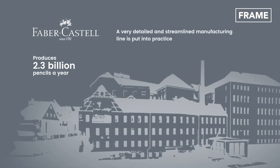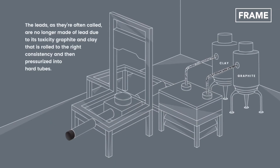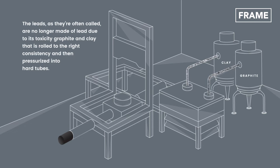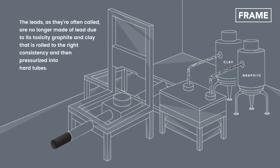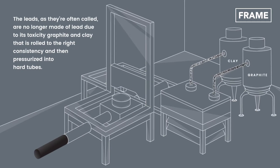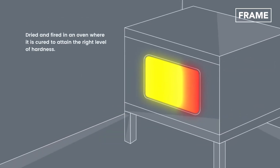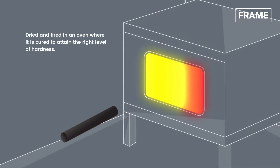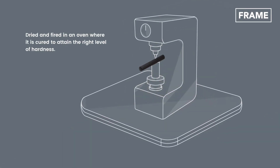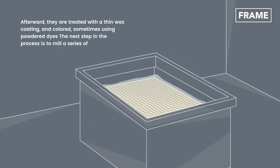The leads, as they're often called, are no longer made of lead due to its toxicity. Instead, you have a mix of graphite and clay that is rolled to the right consistency and then pressurized into hard tubes. At this point, they must be dried and fired in an oven, where it's cured to attain the right level of hardness. Afterward, they're treated with a thin wax coating and colored, sometimes using powdered dyes.